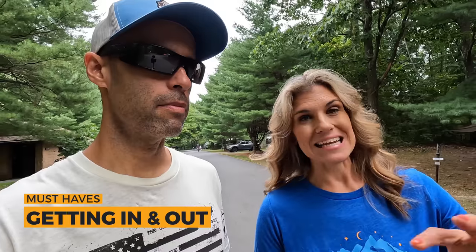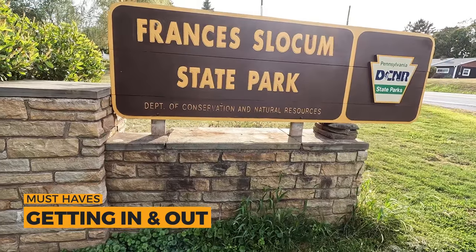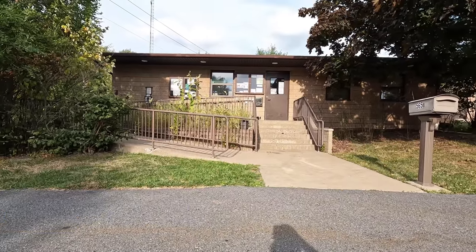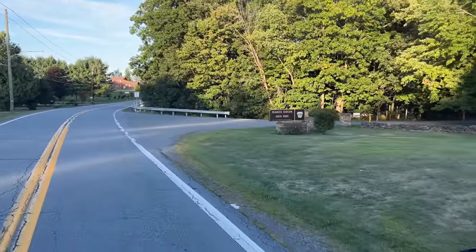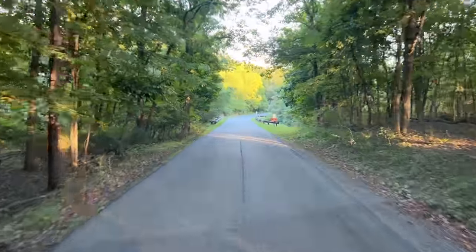The next must-have is getting in and out. Getting into the park is quite interesting — you come into the main entrance, see the office, and then head toward the campground. There are signs everywhere saying 'family campground,' you just follow them. But you drive for a decent amount — at least a mile — going up and down hills and curves before you arrive. Everything is paved and well-trimmed. As always, I sent MJ out first with the truck to make sure everything was appropriate for us.